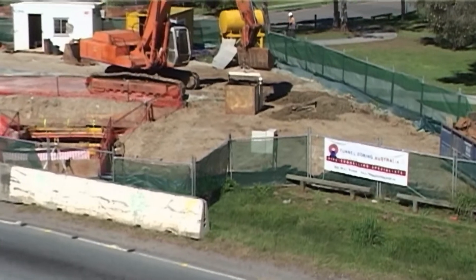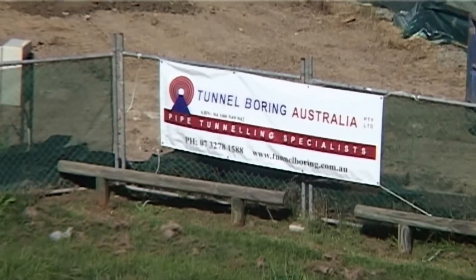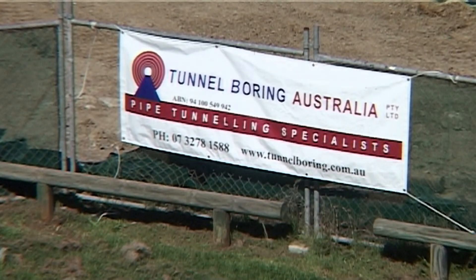If your construction project requires pipe jacking or horizontal boring, then Tunnel Boring Australia is the logical choice.